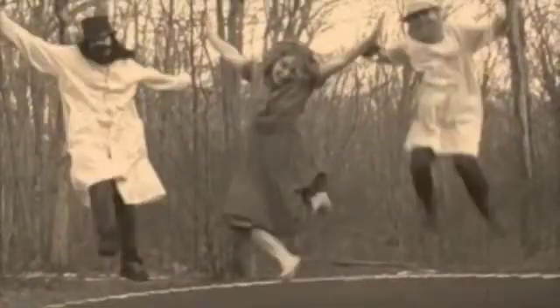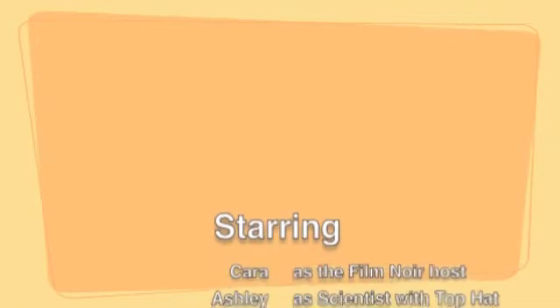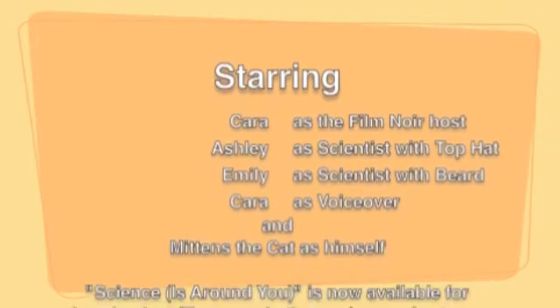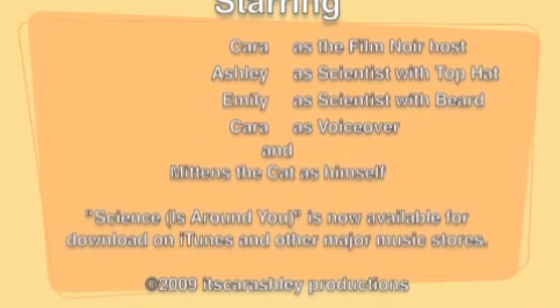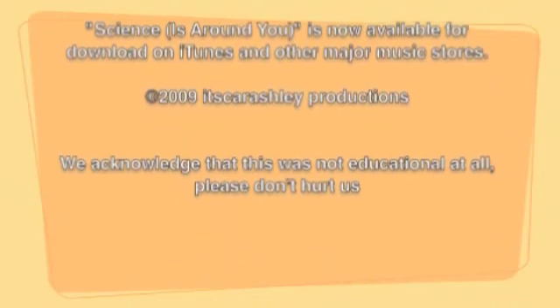Science! Science! Science! It's around you! Around you! Around you! Science!